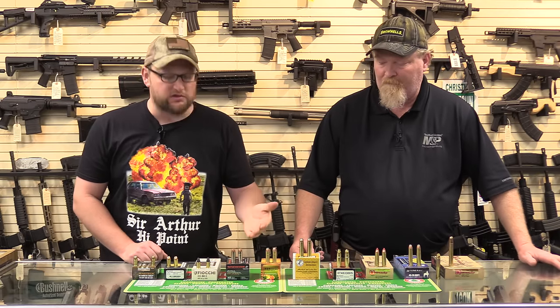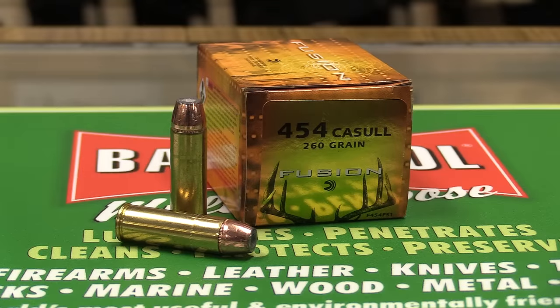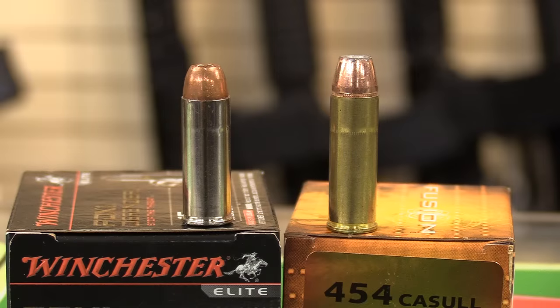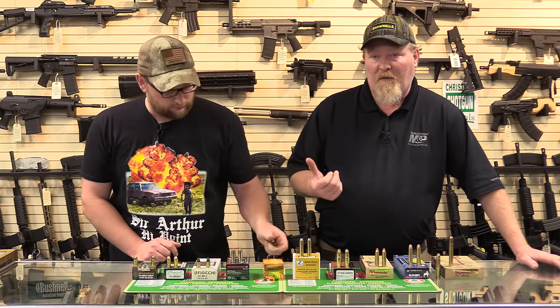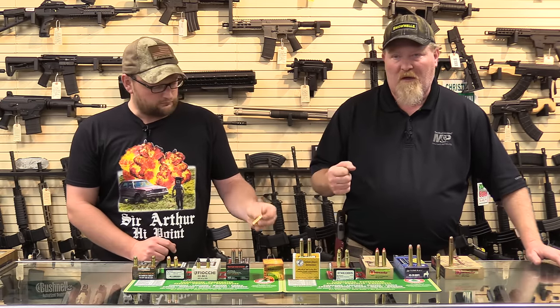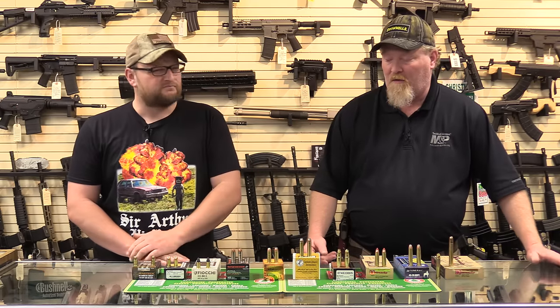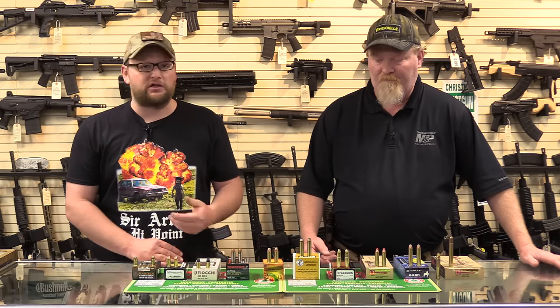Getting into .454, we step up with the .454 Casull. My take is that .454 Casull is to .45 Colt as .44 Magnum is to .44 Special — basically a hot-rodded .45 Colt. Dick Casull wanted something interchangeable with .45 Colt so he could shoot Colts for something softer, but also wanted maximum power while sticking with one of the most popular calibers in the United States. So he made it bigger and better — more powder, heavier bullets, more velocity, more energy downrange.